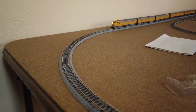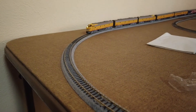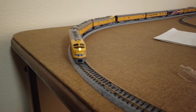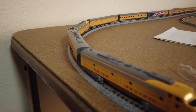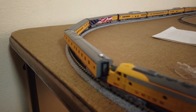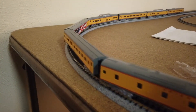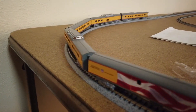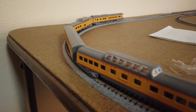Up next is the Kato N-Scale UP Excursion Train. Unfortunately, I do have the UP 844, but my curves are just a little bit tight for it to run, so it constantly derails — otherwise I'd run it. But this train is another one that's quite beautiful; all the cars are quite different to look at, which is really neat.